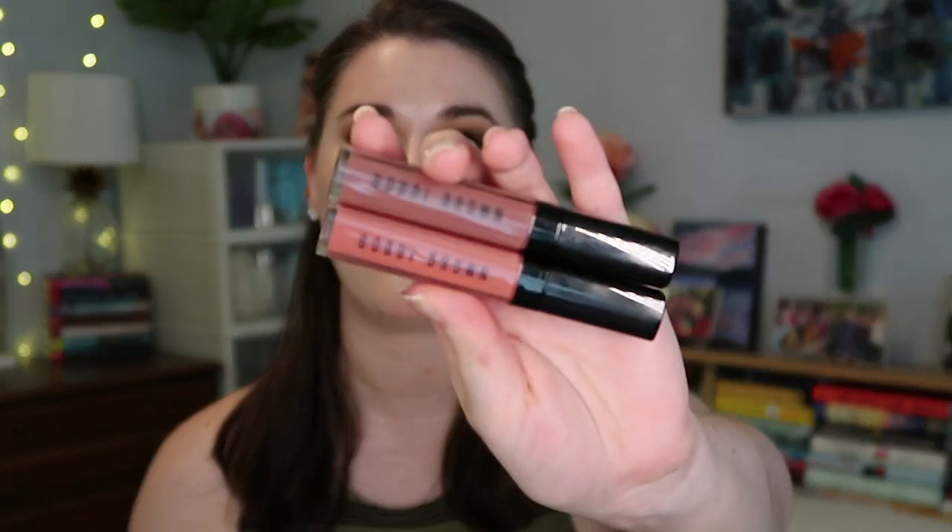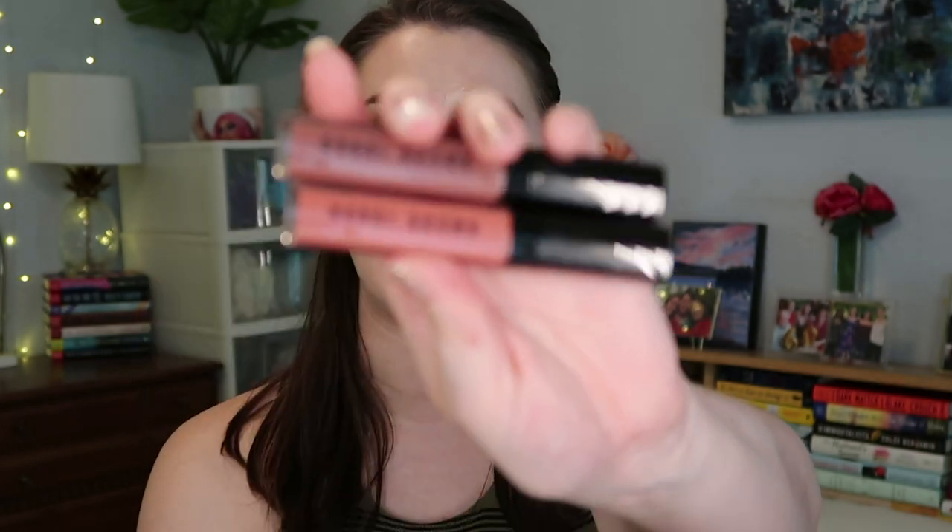I've already shown you guys these in a few videos, but the Bobbi Brown Crushed Oil-Infused Lip Glosses are amazing. I'm wearing the color In The Buff right now, which is more of a peachy color. These feel like no lip gloss I've ever tried before — so smooth and not sticky, but they last well enough on your lips. They're also great under face masks because they're not super sticky but very hydrating. Force of Nature is the more brown color. They were 50% off on Sephora's website, basically buy one get one free, for Natural Lipstick Day.